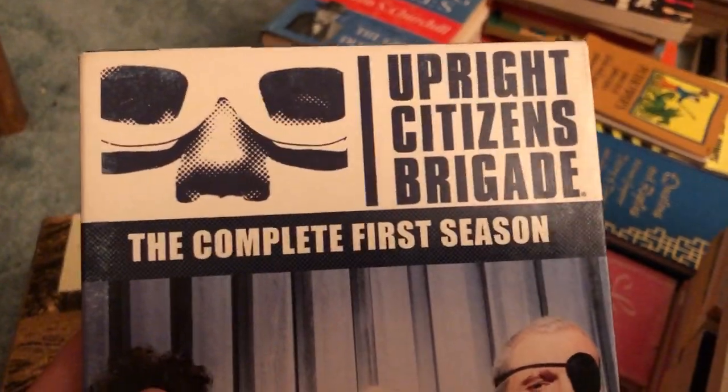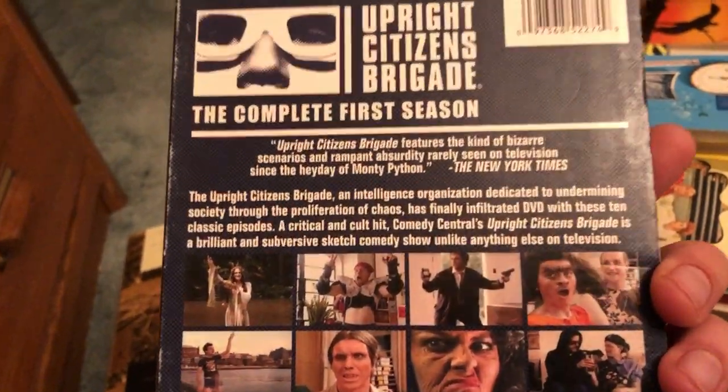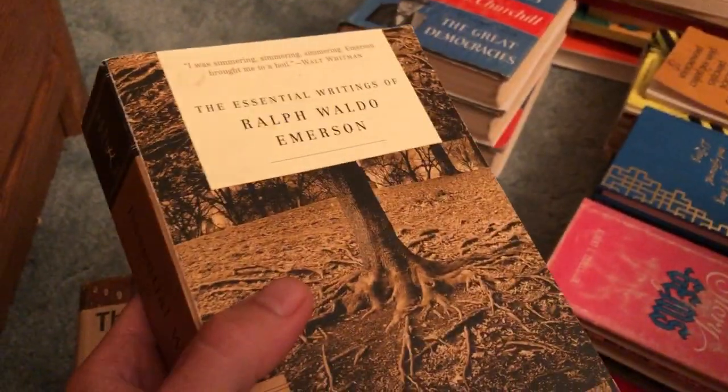It's called Upright Citizens Brigade, a sketch comedy show which is hilarious. If you haven't seen it, I'd check it out — I'm not sure if there's more than one season, but either way it's very, very funny. That might be a little tough to find; I've never looked it up online and I never see it in the store. Thought it'd be cool to watch. Also settled on this — good condition, only two bucks: Essential Writings of Ralph Waldo Emerson.